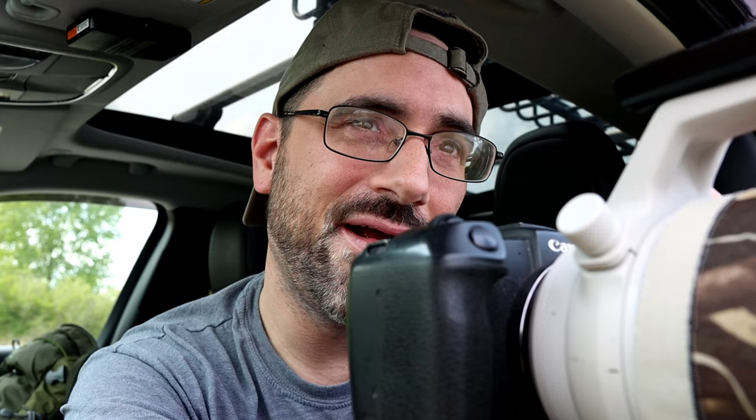There are some red-winged blackbirds over here that are just tormenting this egret — won't leave them alone.